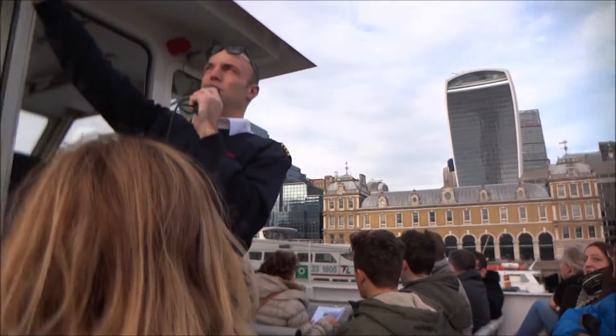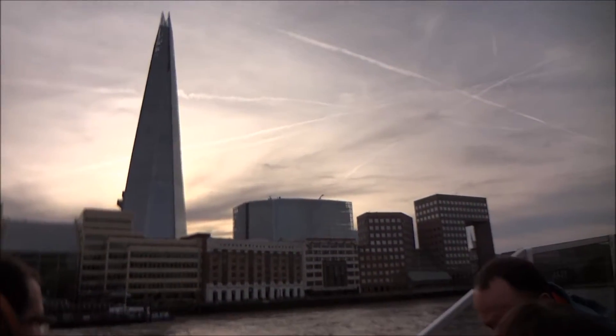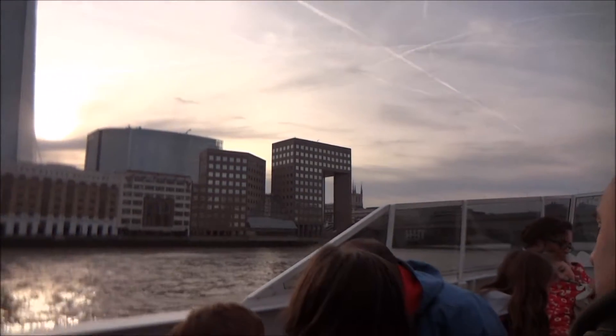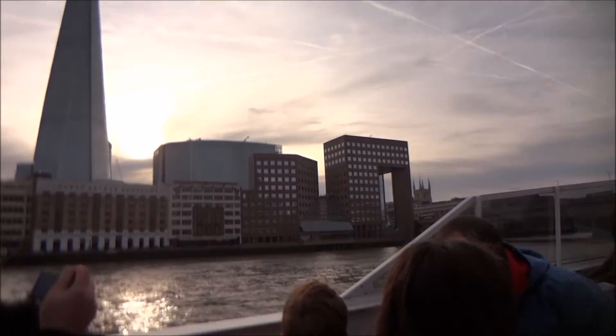Back over to the left, a very tall triangular building sticking up from the shore there — that is the Shard, or the Shard of Glass, Western Europe's tallest skyscraper. A thousand and seventeen feet tall, it houses hotels, restaurants and apartments. There's also a viewing platform at the top imaginatively called The View, where you can get some great views of the city, but it does cost you £25.